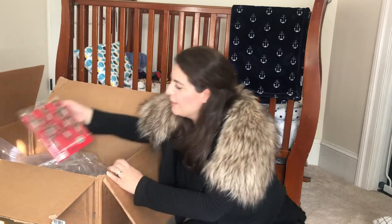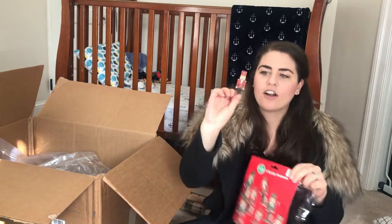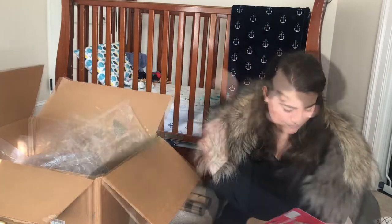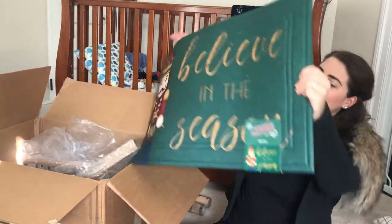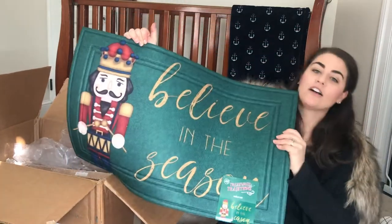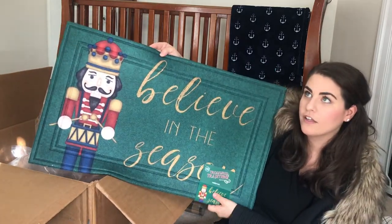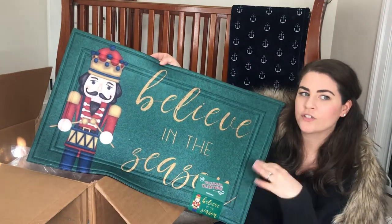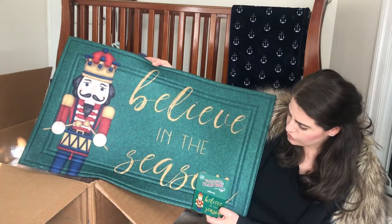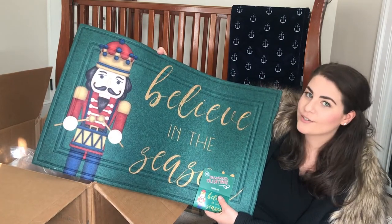Going with a nutcracker theme, I also got these little clothespins that are nutcrackers. I thought they were really cute and adorable, and these were only $5 at Big Lots. I also got this mat that says 'Believe in the Season' and it has a nutcracker. This mat was also $12 at Big Lots. I got this for our kitchen to put in front of the sink — we have a pad there right now, but it's starting to get a bit weathered. This is actually an outdoor doormat but I think you could use it indoors as well, and I just loved the green.